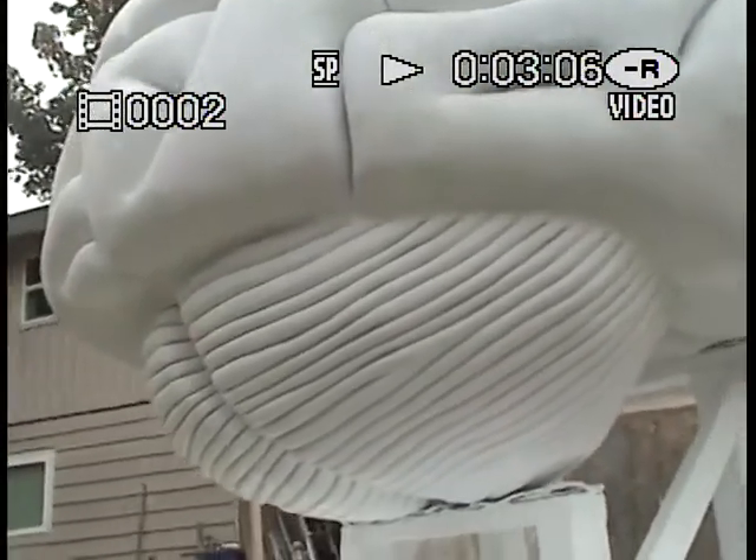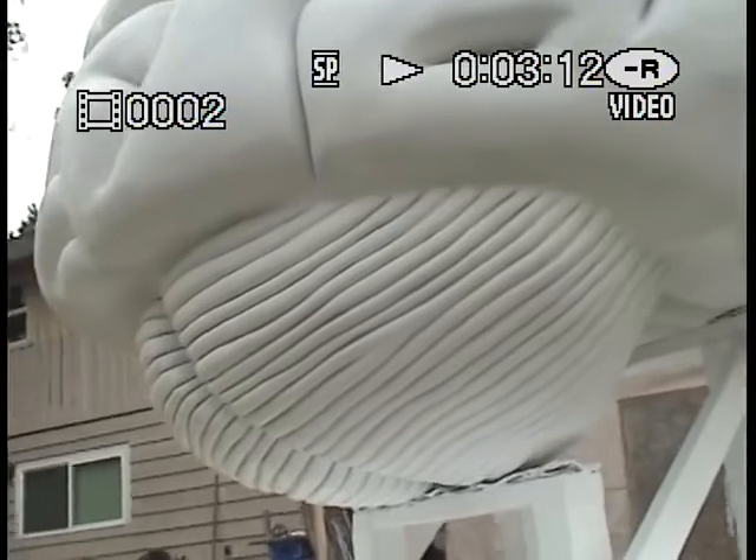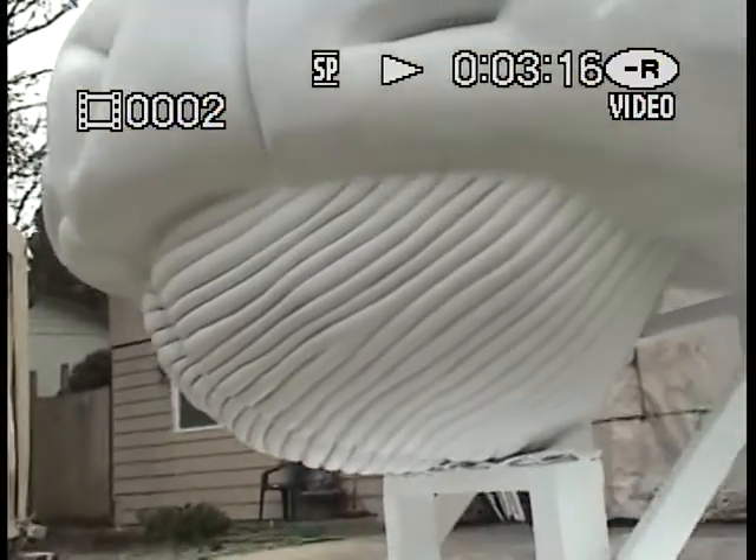What do you call those things on the bottom? The medullas? Whatever they are, that's what those are. I sure like the walk-around myself — yeah, this will be good. Here's the detail work.